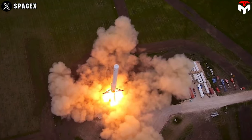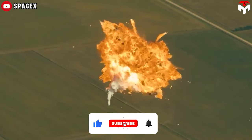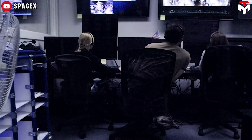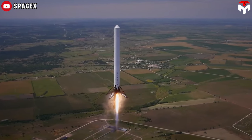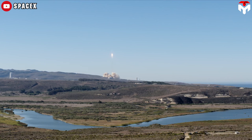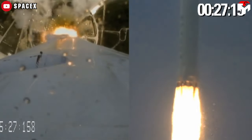A third flight test vehicle, F9R DEV2, was initially planned to fly only at the high-altitude test range at Spaceport America at altitudes of up to 91,000 meters. In September 2014, following the destruction of the F9R DEV1, SpaceX changed plans so F9R DEV2 would fly first in McGregor for low-altitude testing. On 19 February 2015, SpaceX announced that the F9R DEV2 would be discontinued. It was later speculated that the vehicle was repurposed as the launch vehicle in the in-flight abort test at Vandenberg Air Force Base SLC-4E.